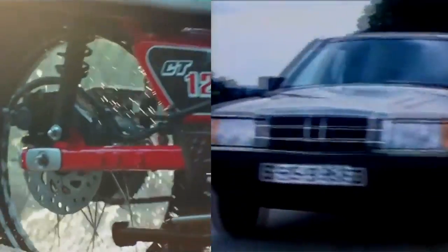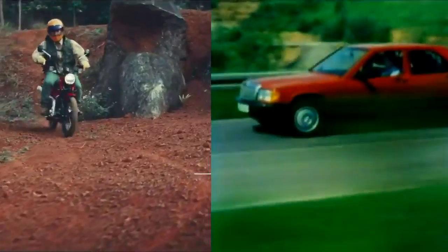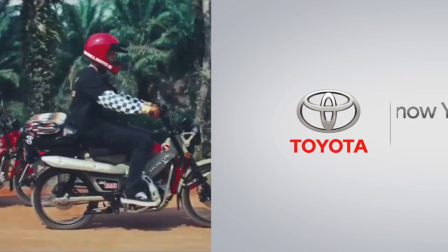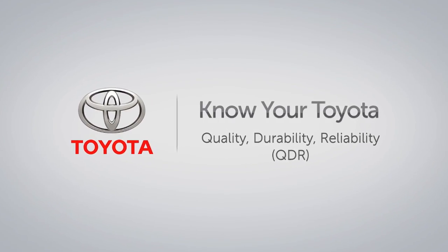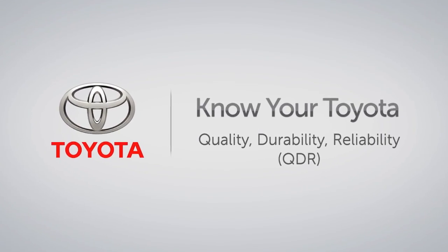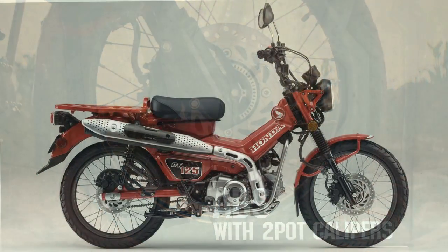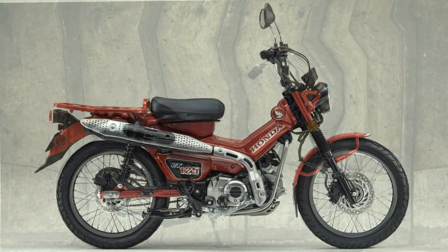And why didn't I say Toyota instead of Mercedes? Because the answer to my question would be too obvious — especially when most people know that Honda is like the Toyota of motorcycles. But what most people don't know is how cool this bike can become.